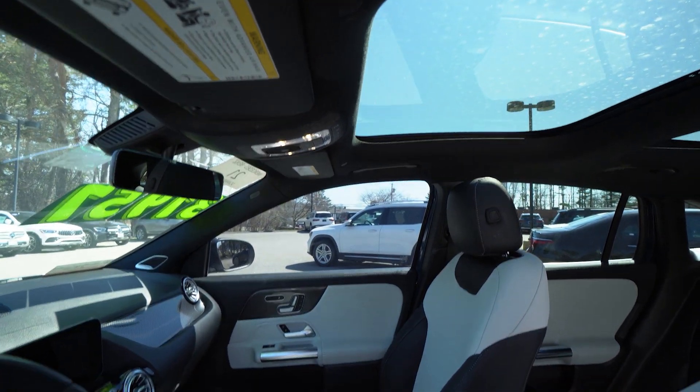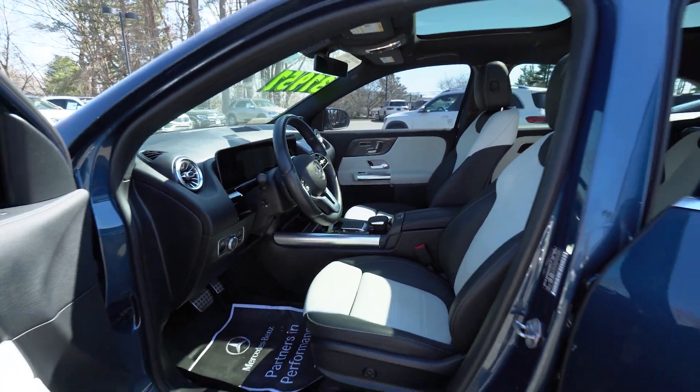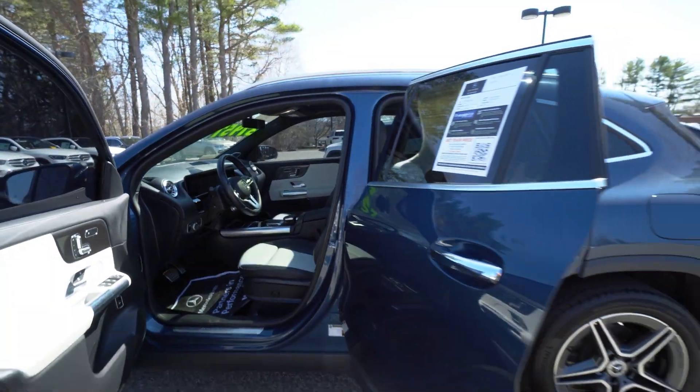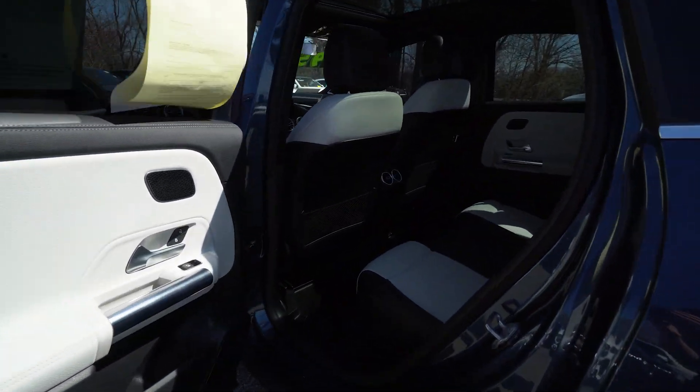Surprising amount of room in the car, in the back seat. You sit up beautifully. You don't feel cramped at all. So plenty of room for four people — technically five in this.